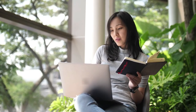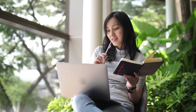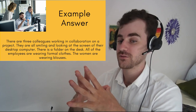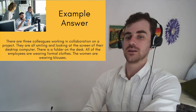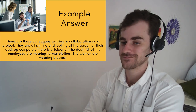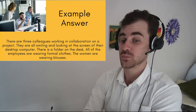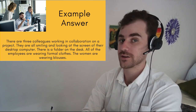If you need to look up the meaning of some of those words, go ahead and do that now. Here is a full paragraph describing this picture: There are three colleagues working in collaboration on a project. They are all smiling and looking at the screen of their desktop computer. There is a folder on the desk. All of the employees are wearing formal clothes. The women are wearing blouses.